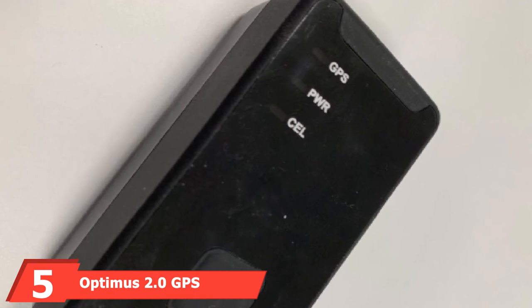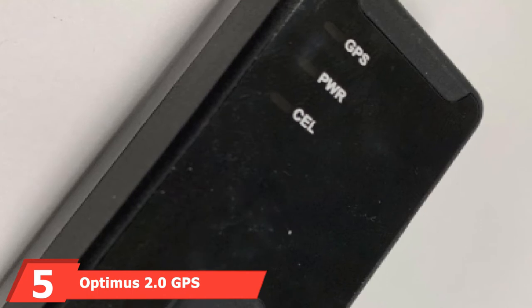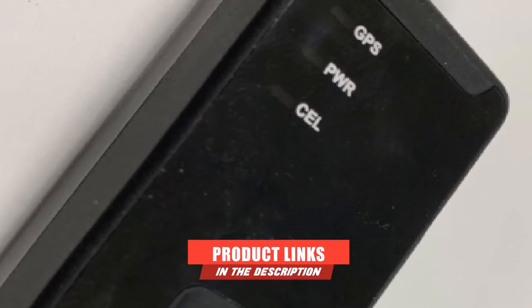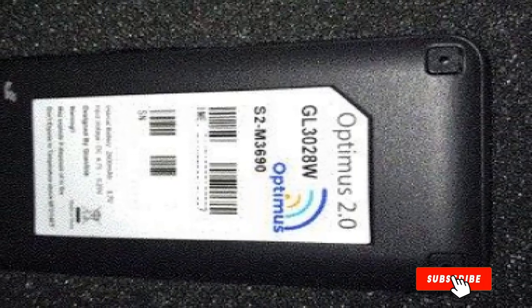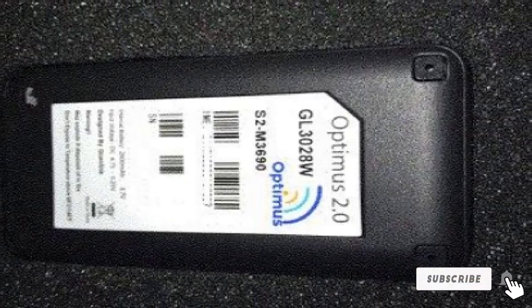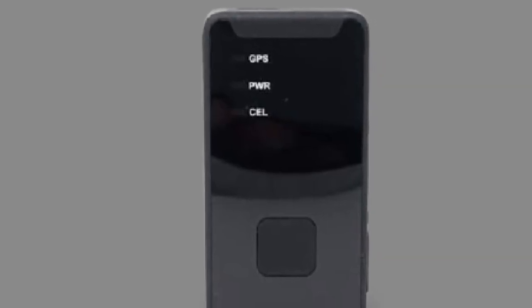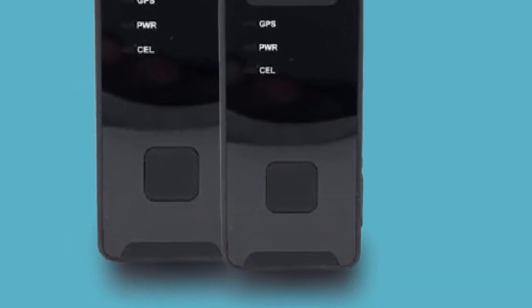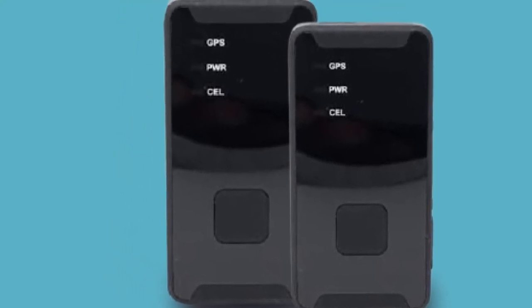The number 5 position is held by the Optimus 2.0 GPS Tracker. Whether you want a car GPS tracker to keep an eye on teens or elderly parents, keeping the unit hidden and protected from tampering or removal is important. The Optimus 2.0 features an incredibly compact design, measuring just 3 inches long, and the available magnetic mount makes placing it in a wheel well or under a bumper quick and easy. The companion app is available for Android and iOS, letting you track location and driving information like speed in near real time.